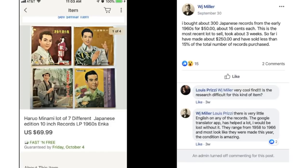W.J. Miller again: bought about 300 Japanese records from the early 1960s for $50 — about $0.16 each. This is the most recent lot to sell, took about three weeks. So far, he's made about $250 and has sold less than 15% of the total records. This lot of seven sold for $69.99. He bought 300 records for $50 and has a long way to go but is making great money on these.